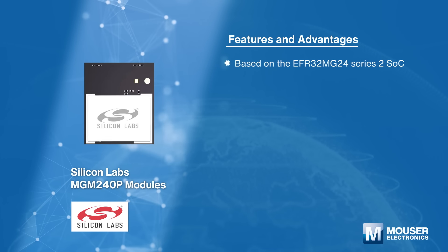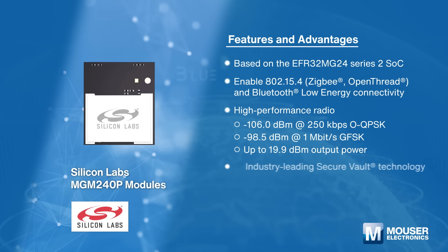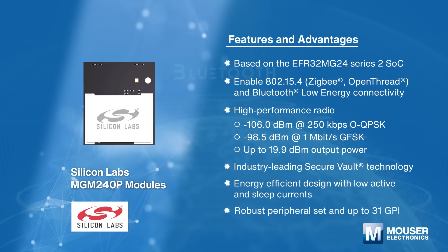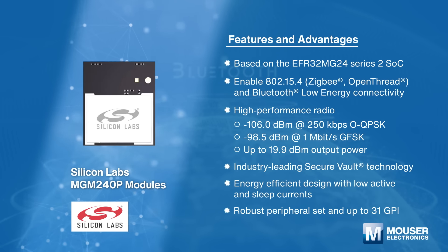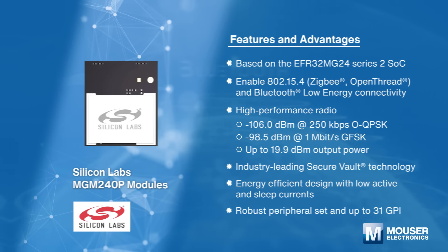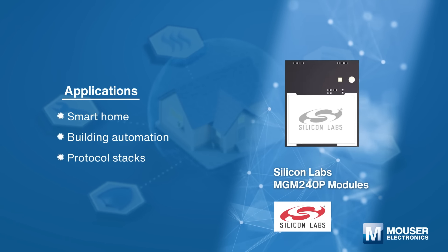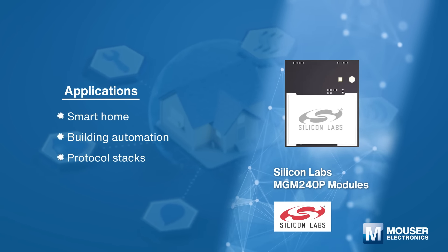Silicon Labs MGM240P modules are optimized for battery and line-powered IoT devices for 2.4 GHz mesh networks. The devices enable Bluetooth, Zigbee, Thread, and Matter connectivity. Applications include smart home, building automation, protocol stacks, and more.